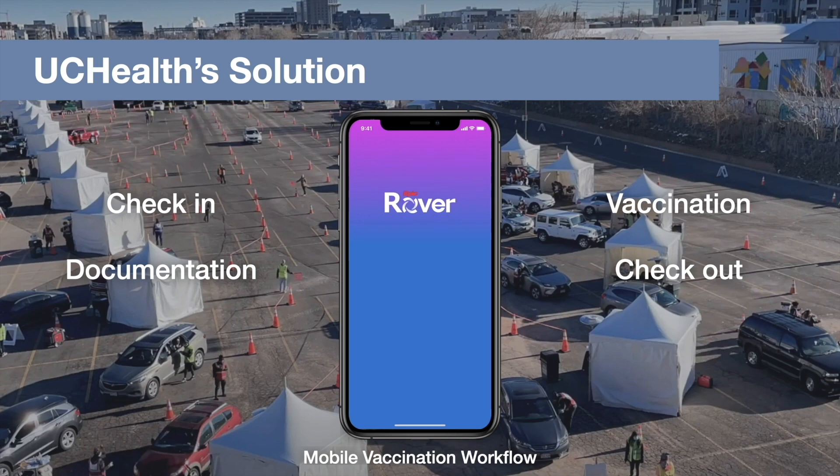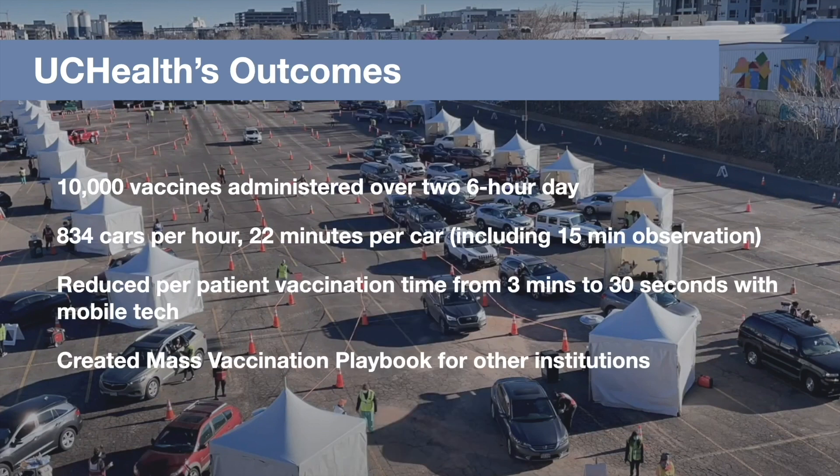Members of the care team had everything they needed to check in, vaccinate, document, and check out a patient — all from one app. UCHealth was able to leverage this application as part of their transfer to mobile as they iterated their process. The stats are impressive: 10,000 vaccines administered over two six-hour day periods, 22 minutes per car including the 15-minute observation period, and mobile technology reduced per-patient vaccination time from 3 minutes to 30 seconds.